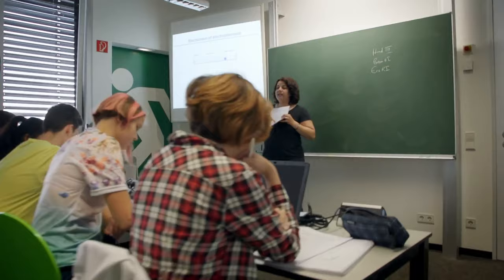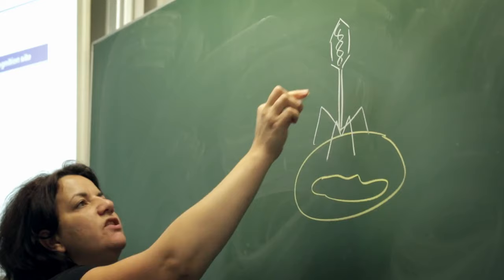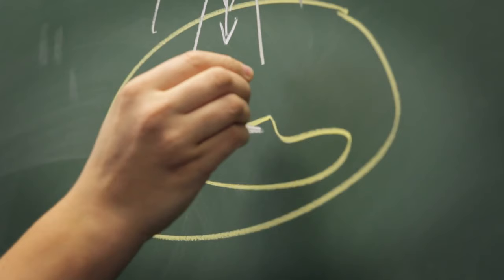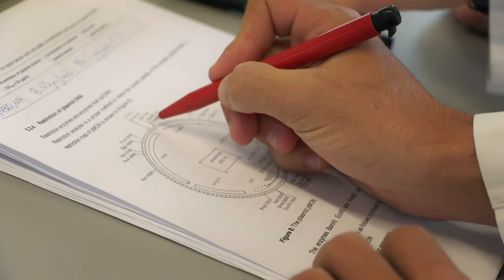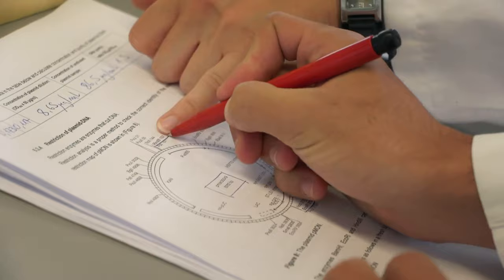XLAB organizes international science camps every year — three weeks of physics, chemistry, and biology courses from which students can freely choose. Universities, colleges, elite schools, and talent development programs send their students to stay at XLAB for one or more weeks. XLAB thus prepares the young elites from around the world for a scientific career.